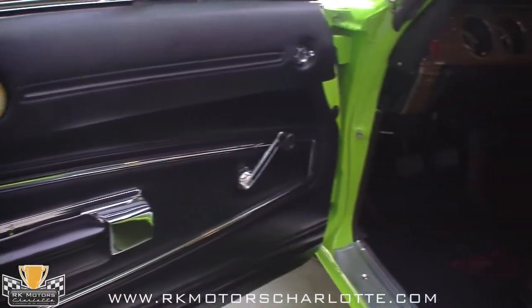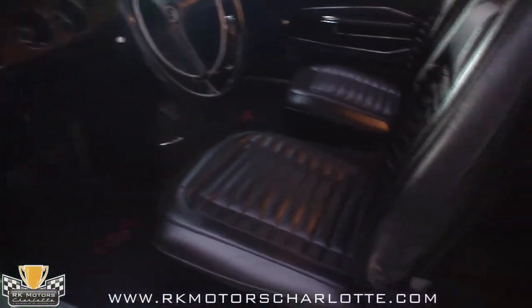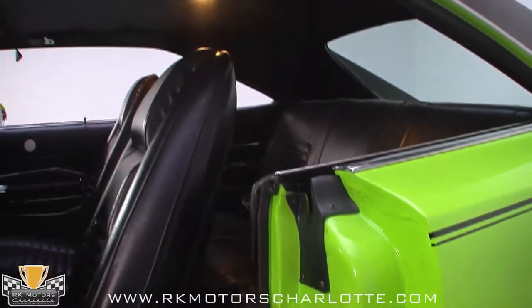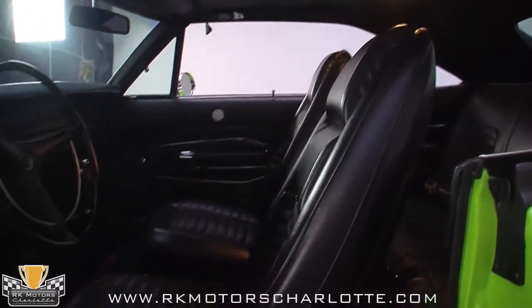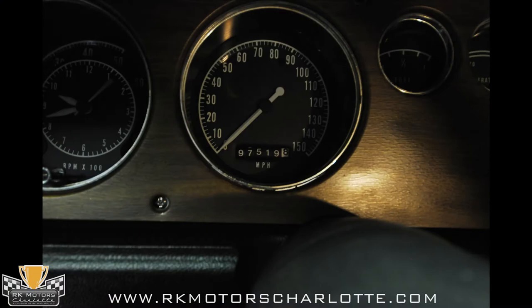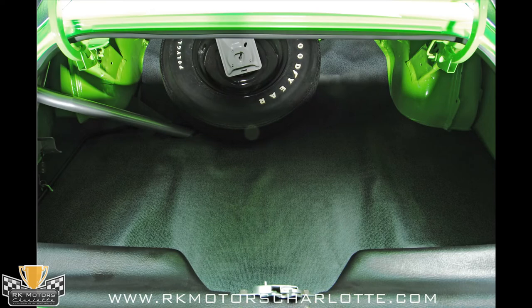The all-black interior is the right choice for Sublime, and has been fully restored with the rest of the car. New carpets on the floor are protected by matching floor mats. The wood grain dash is in excellent condition, and there's a Hurst T-handle shifter for the transmission. The gauges have been rebuilt and are all functional, including the Tick-Tock Tach. The trunk is finished to factory specs, with a new mat and a matching spare tire.